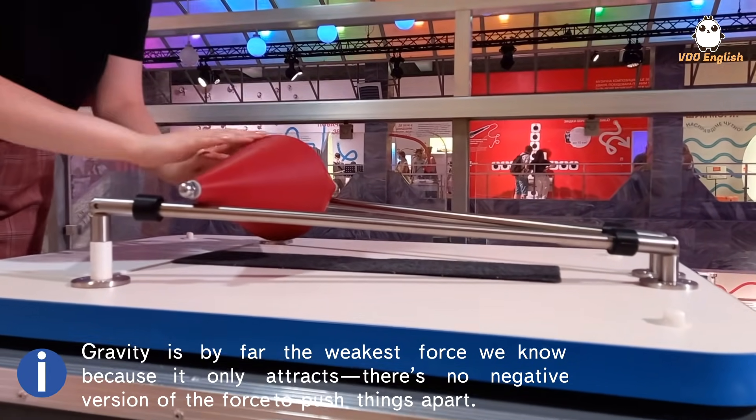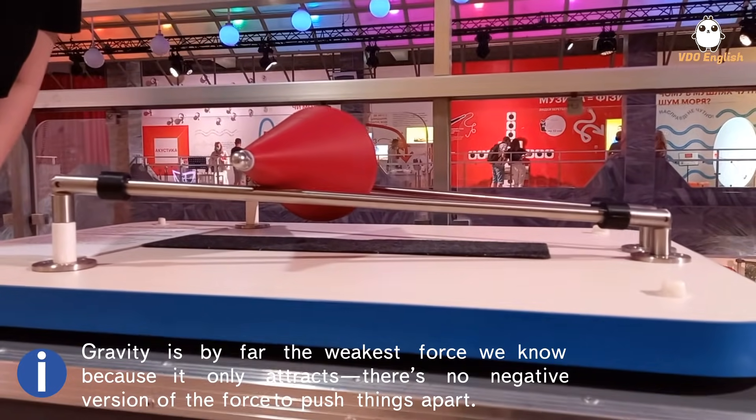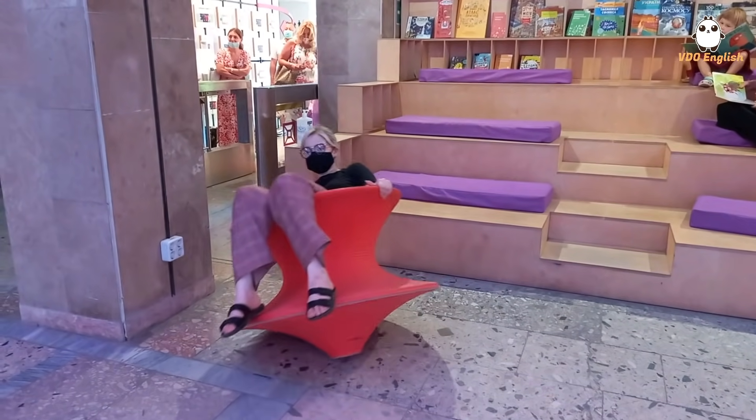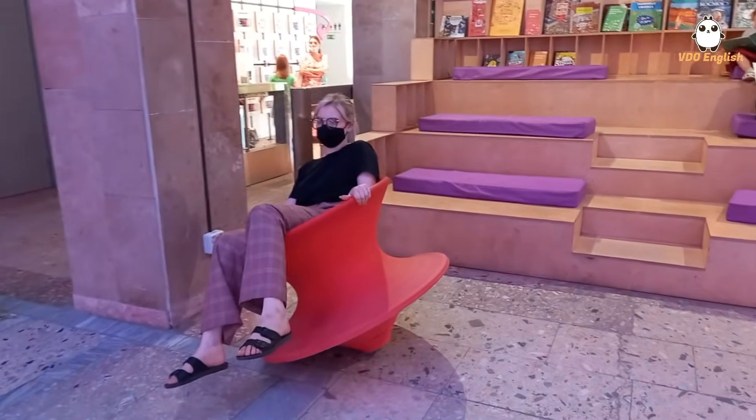This one is pure magic — as you can see the right part is lower than the left part, but it keeps going back. I was terrified that I would fall, but I didn't. That's witchcraft.